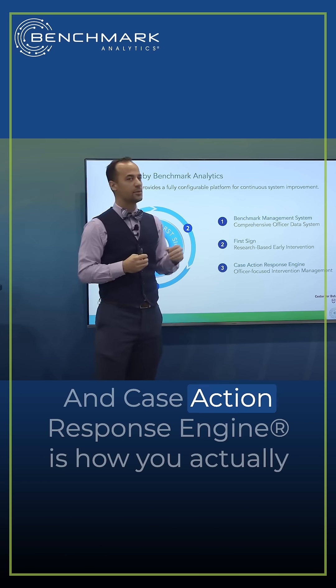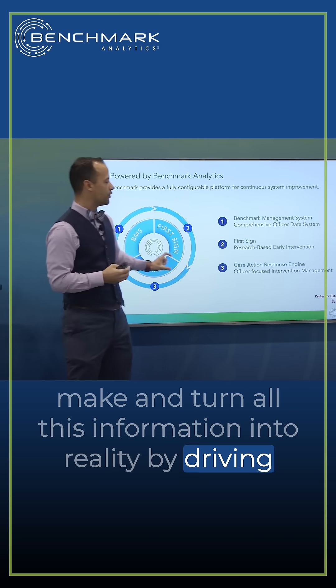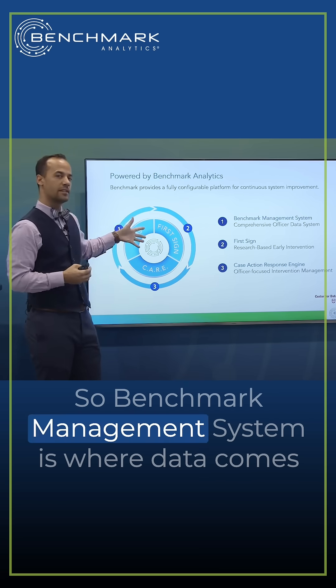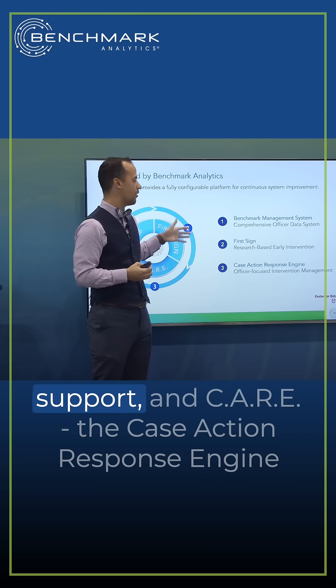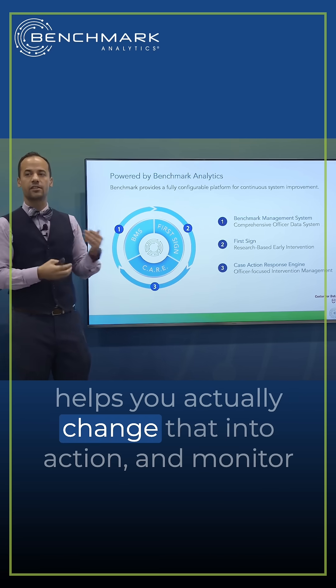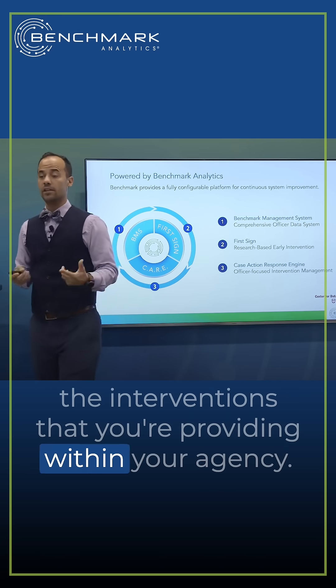The Case Action Response Engine is how you actually take all this information and turn it into reality by driving behavior through that system. So Benchmark Management System is where data comes in, First Sign tells you which officers may be in need of support, and CARE — the Case Action Response Engine — helps you actually change that into action and monitor the interventions that you're providing within your agency.